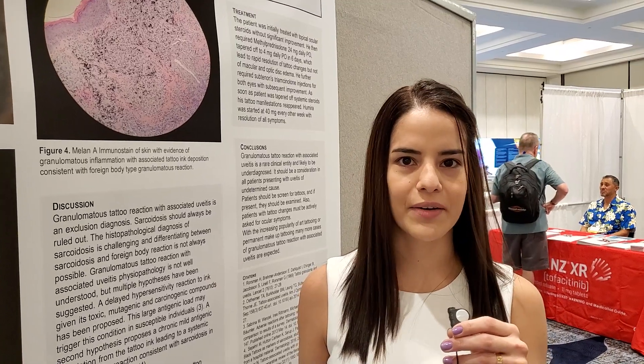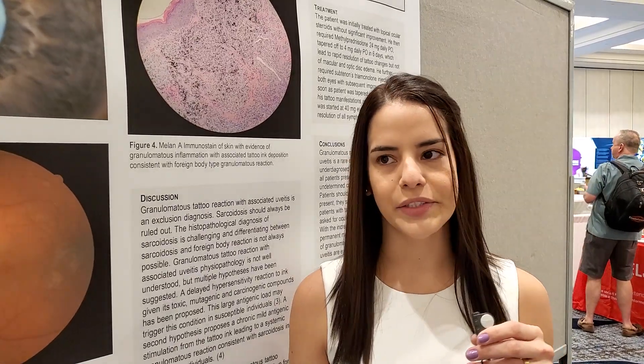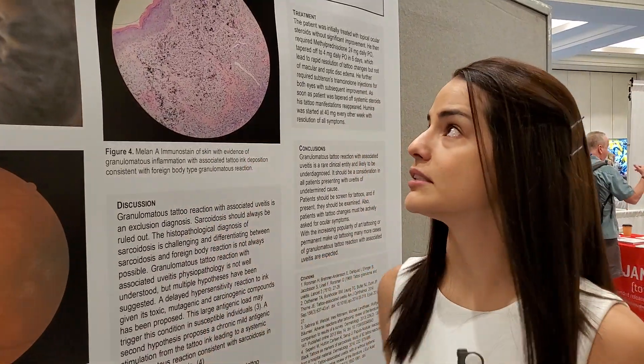Good morning, I'm Dr. Carvajal. I'm coming from the University of Colorado and I'm presenting to RWCA's in Maui. I'm bringing a very interesting case to you and the title of my poster is 'More Than Just an Inflamed Tattoo.'